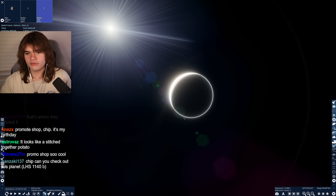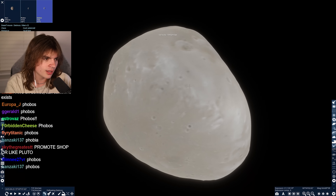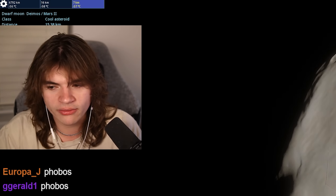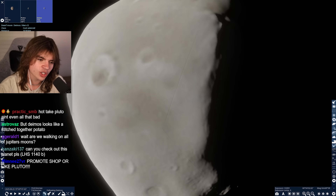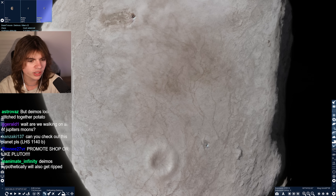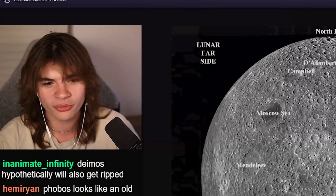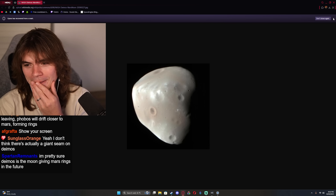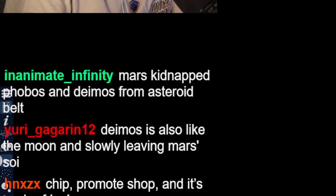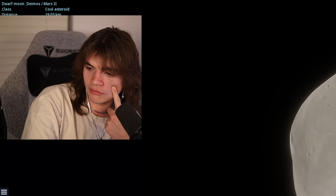Which one's better - Phobos or Deimos? We didn't look at Mars from Deimos. There's the view of Mars from Deimos. Deimos is like the underdog, and Deimos is going to be here for a long time - Phobos will leave in 60 to 70 million years. Deimos is also slowly leaving Mars's sphere of influence. So in about a billion years, Mars might not have any moons.